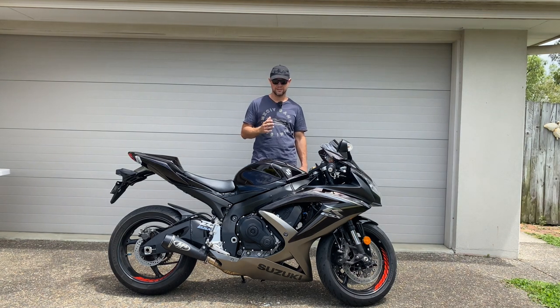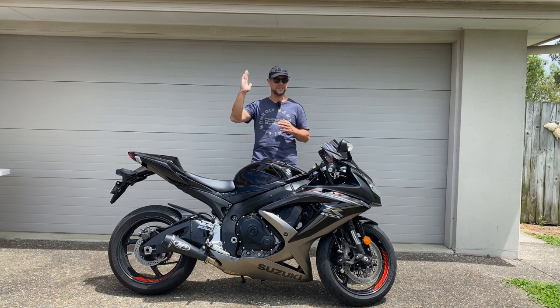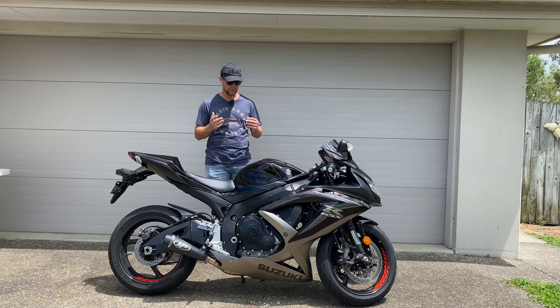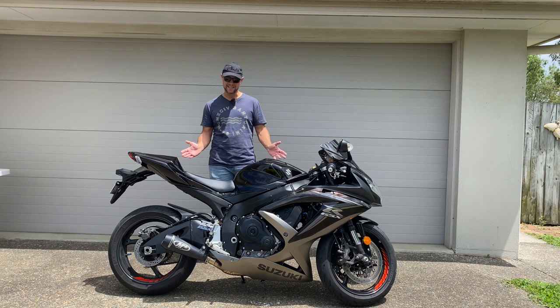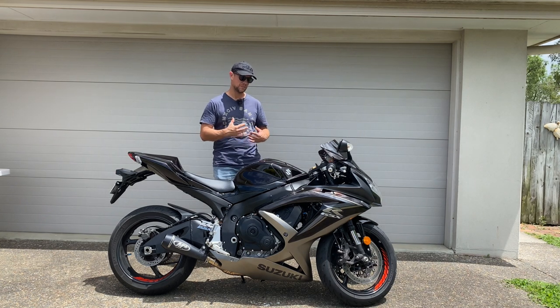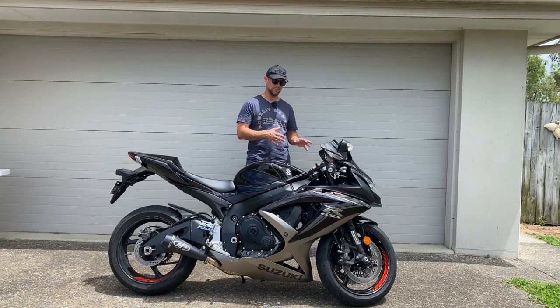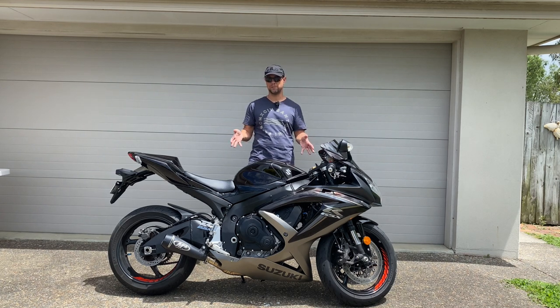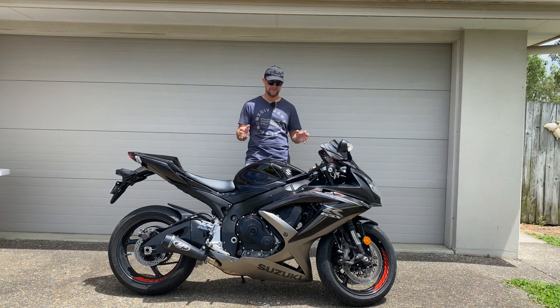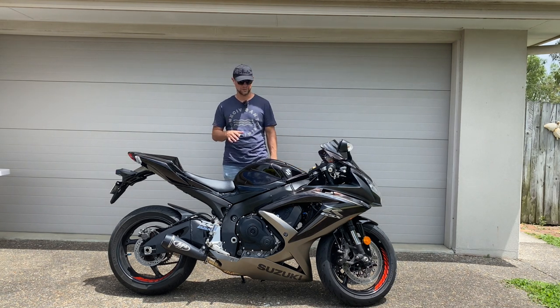Riding a thousand, you get similar torque down low but the thousand picks up a lot faster and goes a lot further in how it delivers its power. But this is beautiful. The riding position is amazing. Riding in the twisties you do need that super sport position — leaning forward. This to me is a great compromise between being uncomfortable and leaning aggressively. It's comfy enough but you know that you're riding a super sport.